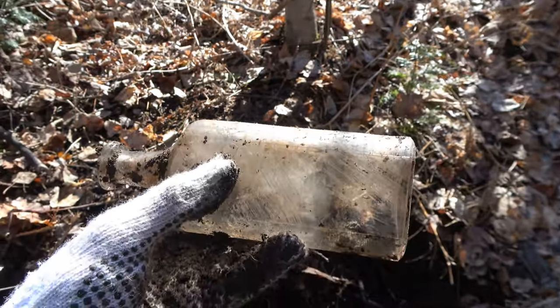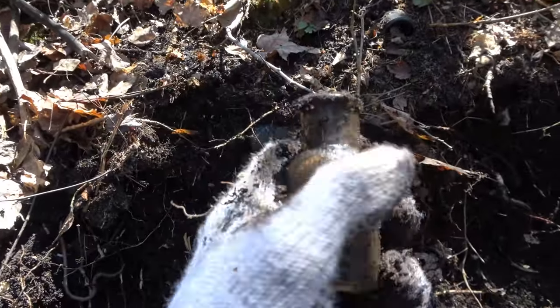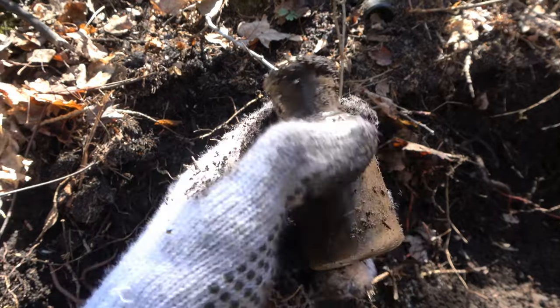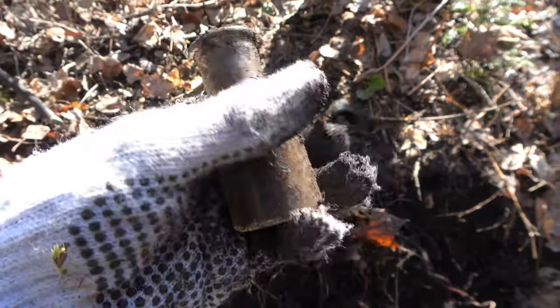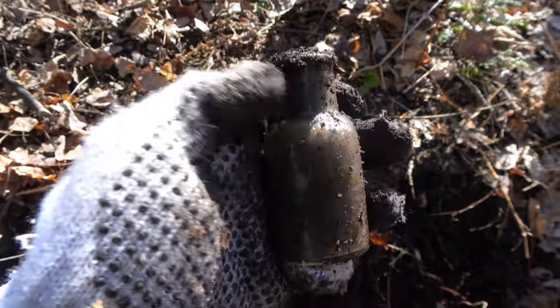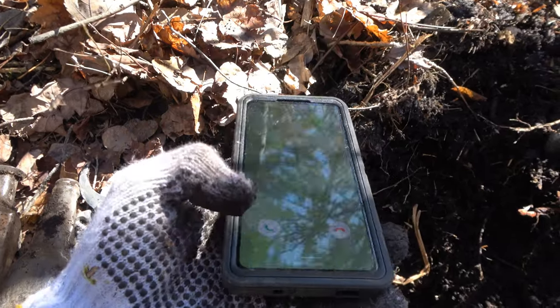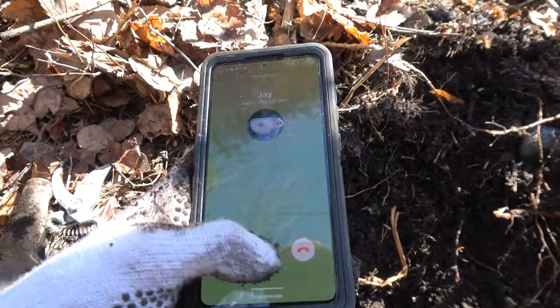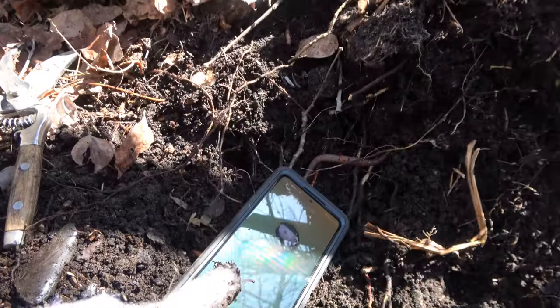And we also have this bottle right here that just came barreling out. There's some embossing on it but I have no idea what it says. Let me guess — is Jay calling? Let's see, speakerphone.